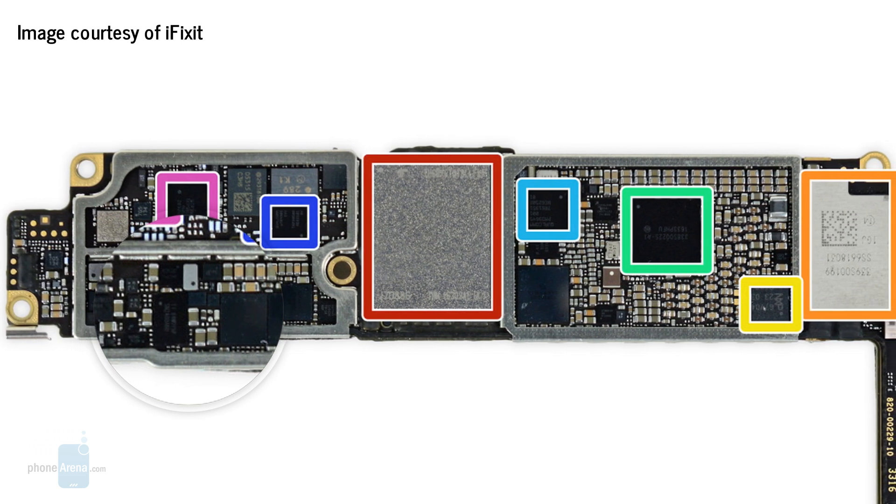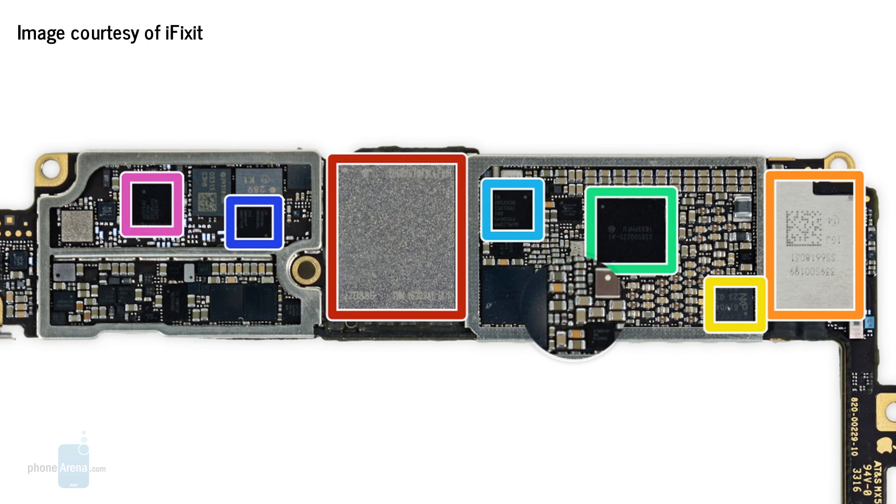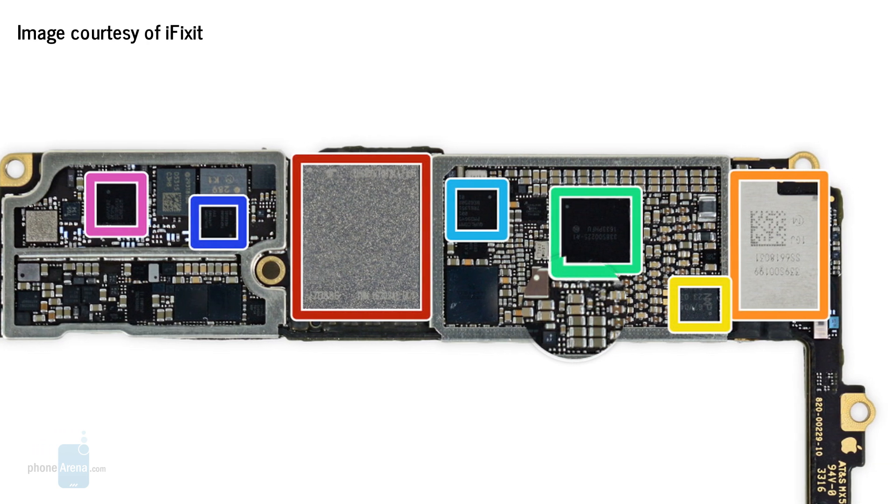One of these additional components, called a Class 2 ceramic capacitor, may begin to vibrate under certain conditions. This could happen if enough electricity is flowing back and forth through the capacitor at a specific frequency. If the vibration is strong enough, it may be picked up by your ears as sound.